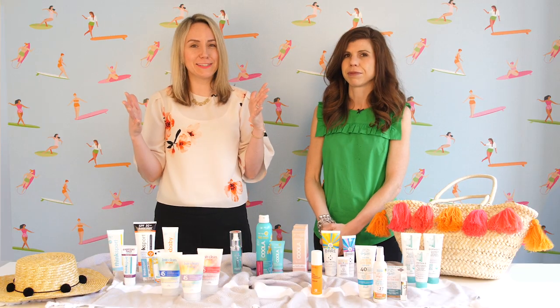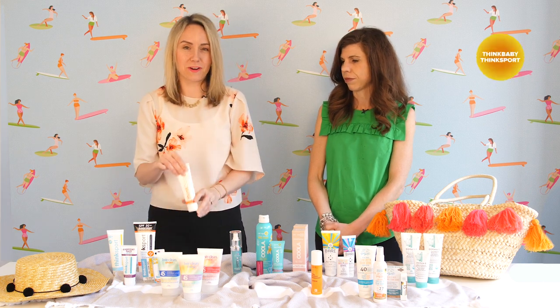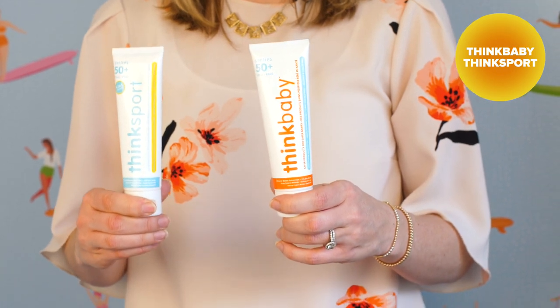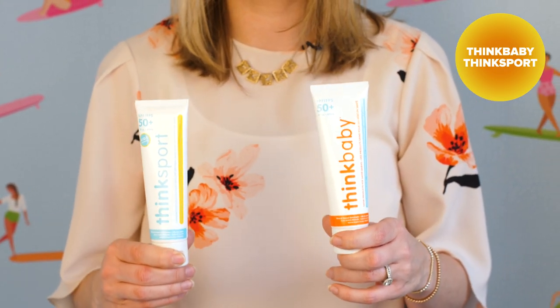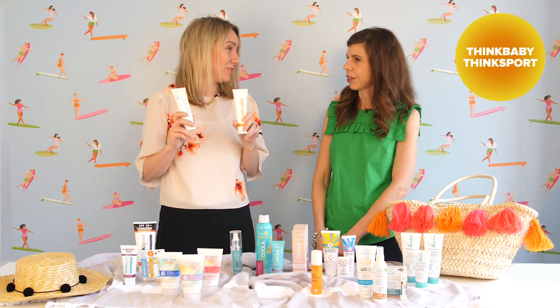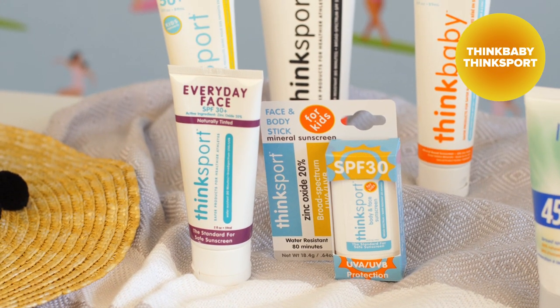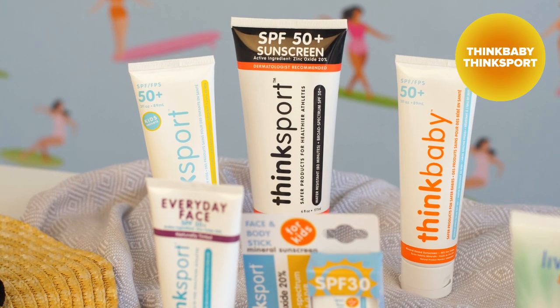Who can forget our customer favorite — and one of our own favorites — Think Baby and Think Sport. These are some fantastic natural sunscreens with zinc. They go on incredibly well, they smell wonderful, and they're very effective. They're just a great staple in the house to go to the park or to go to the beach. They also come in different forms including a stick, which is really handy with children.